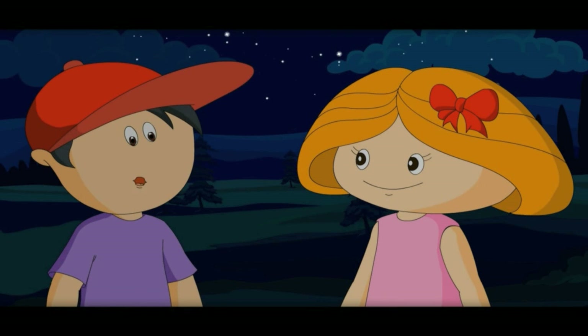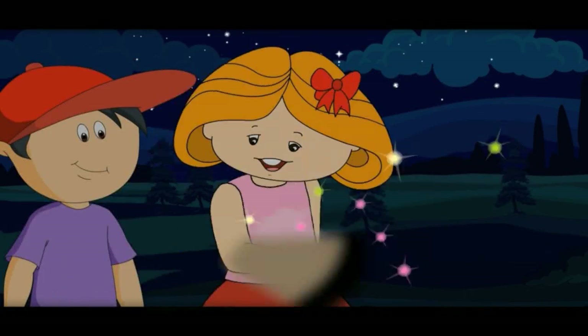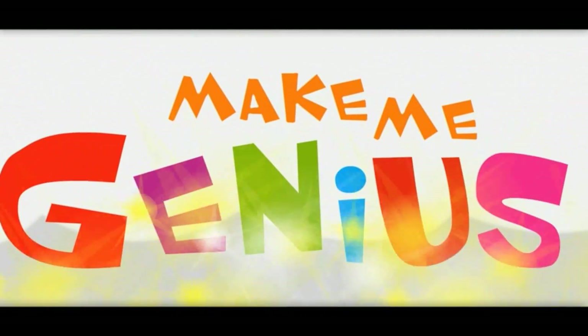Wow, I know so much now! I would tell it to my friends! My 'make me genius' wand would make you a genius!